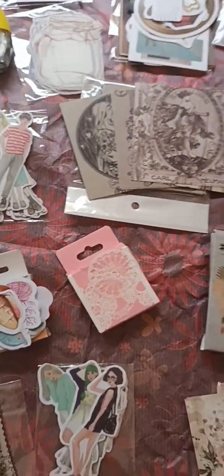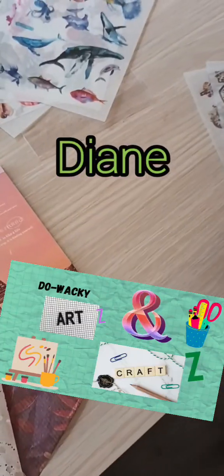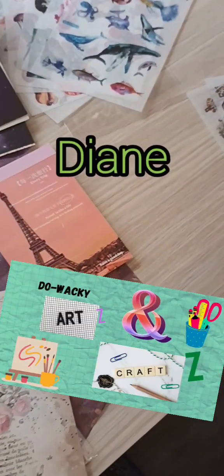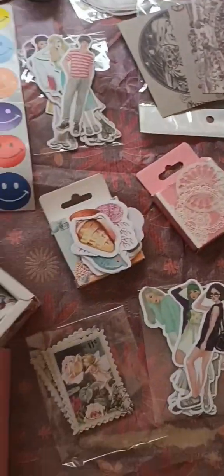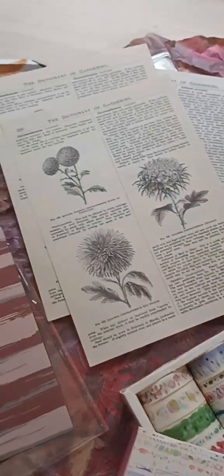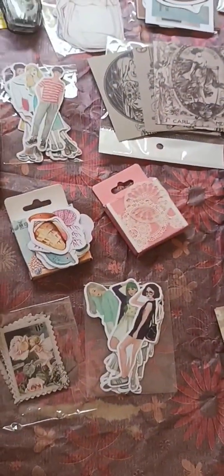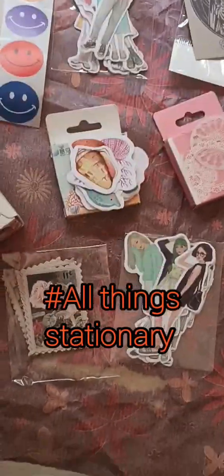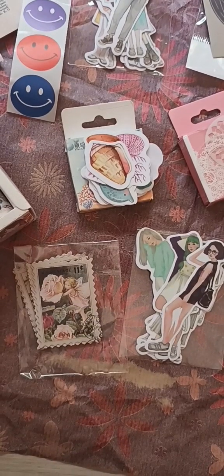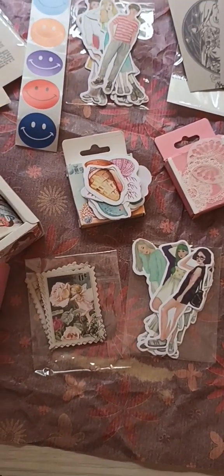Hi everybody, it's Diane from Do Wacky Arts and Crafts. So I've recently just purchased a whole batch of journaling items — a lot of stickers, a few washies, and some fantastical arts and sorts. I thought I'd just show them all with you. This is from All Things Stationery, and I'm very happy I've met them. I think this was my biggest purchase I've ever done. So shall we go through it? Yay!